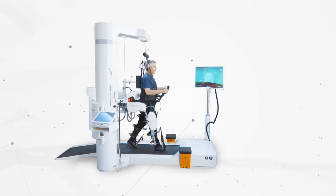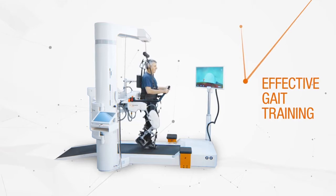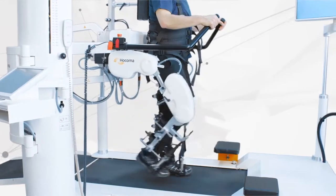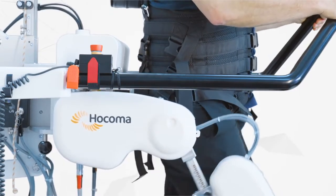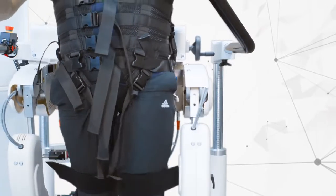The Lokomat is the world's leading robotic medical device that provides a highly repetitive physiological gait training, especially to severely impaired patients. The combination of adjustable orthoses, a patented dynamic body weight support system, and sensorimotor stimulation ensures the most physiological gait training on the market.